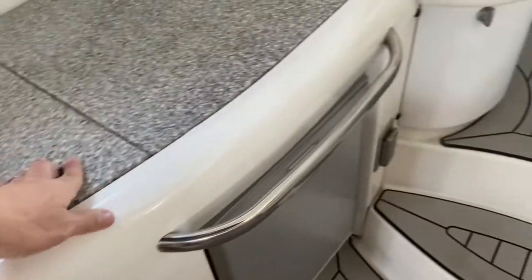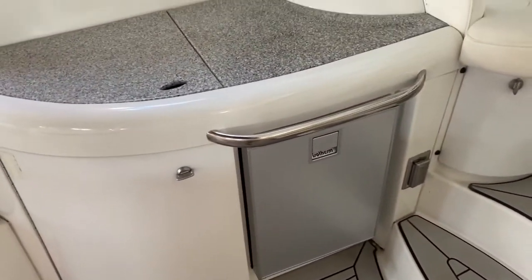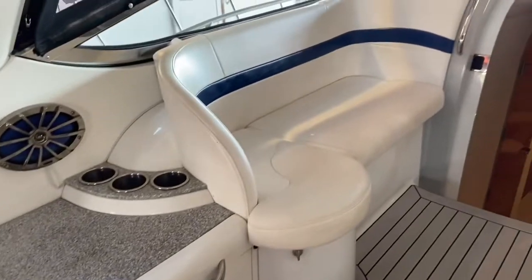So the bar area, sink, and then this is a newer isotherm fridge put in. Passenger seating.